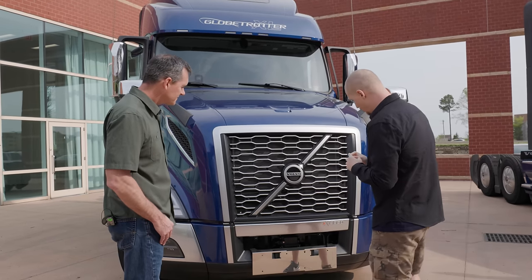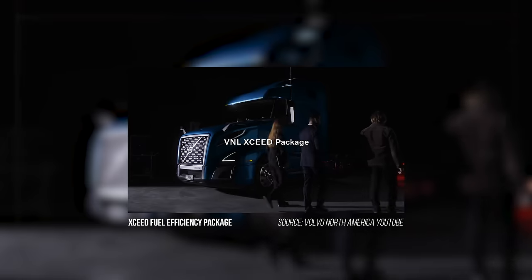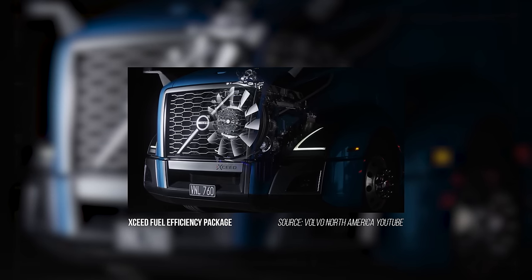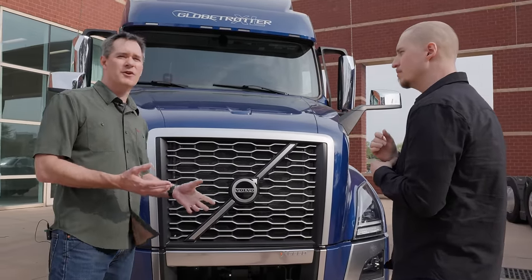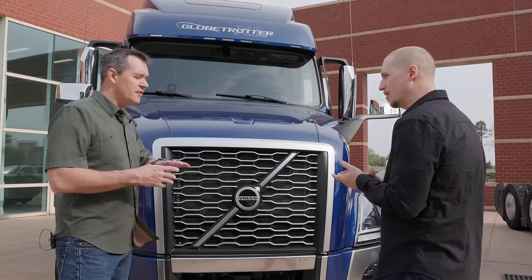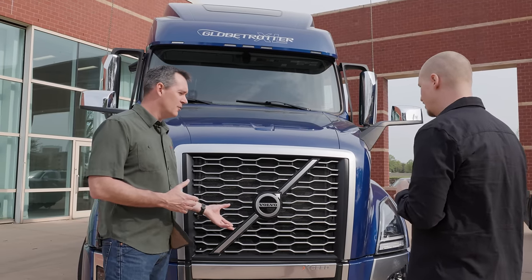I'm looking at this XSEED — can you tell us more about what it means? XSEED is a package that makes the truck. It is the combination of the powertrain and the aerodynamics that makes this one of the most fuel-efficient trucks you can buy. It includes the transmission programming and what we call down-speeding — where heading down a hill, the truck basically shifts into neutral, the engine RPMs go down to idle, and you're not burning fuel. That's part of the XSEED package and it's saving you money.